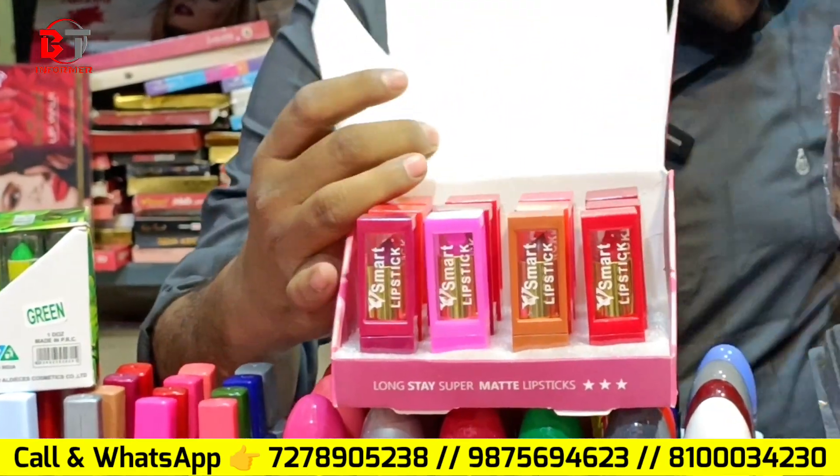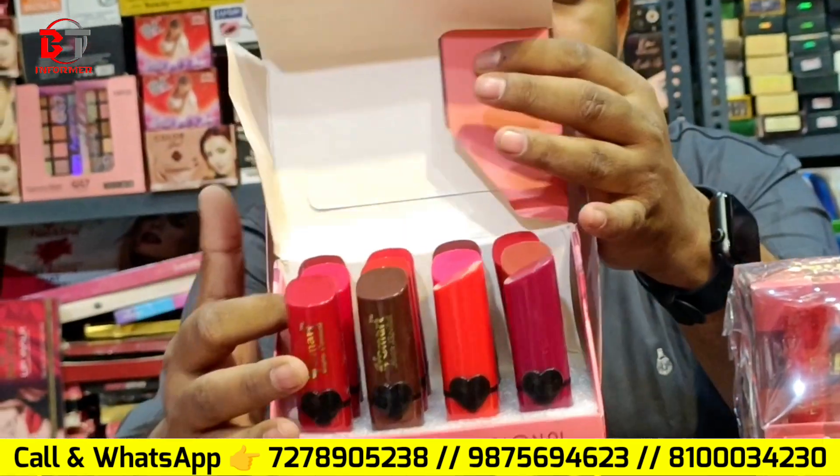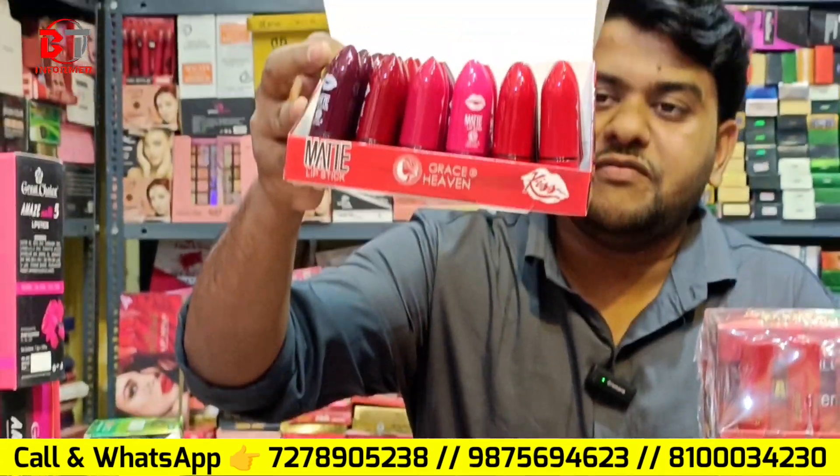You will find a lot of variety in the lipstick. Look at the new look — look at the fancy lipstick.